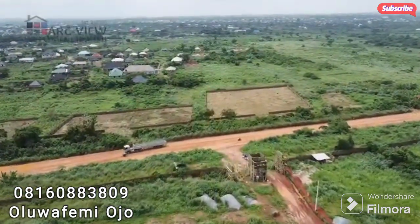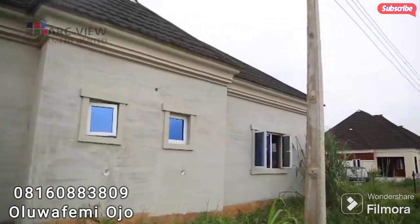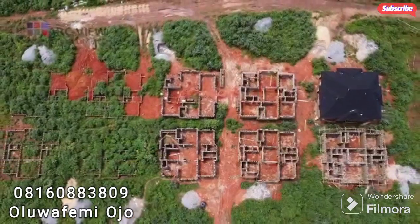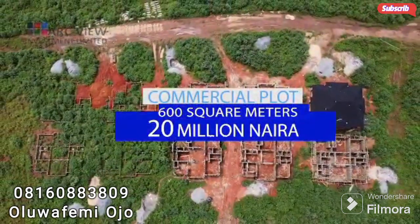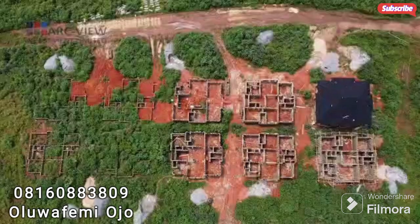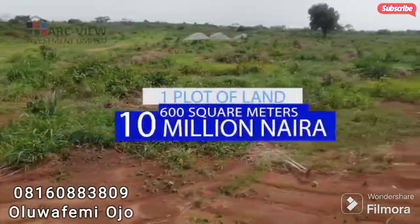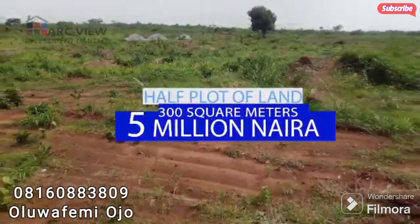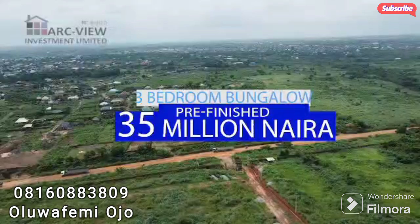You can buy your plot and build immediately, or buy a pre-finished building and finish it to your taste. The land is also dry and free from any form of flooding. We are in times where people are undecided about their investment choices, but with a product like this from Arcview Investment Limited, there are no two ways about it — jump on the offer and become a homeowner in the most affordable way.